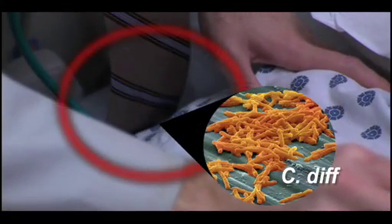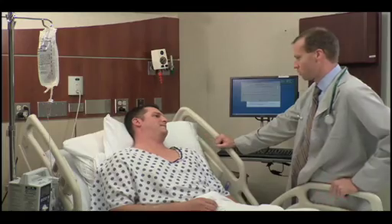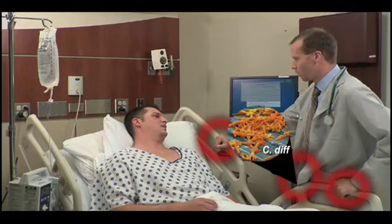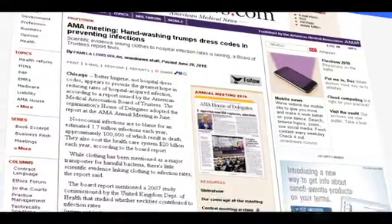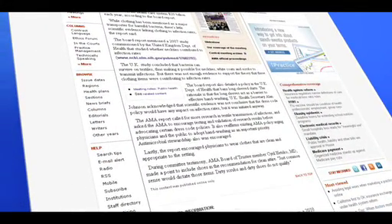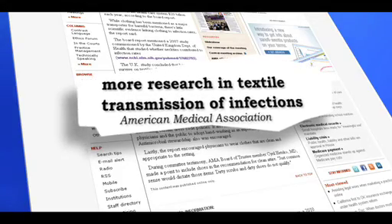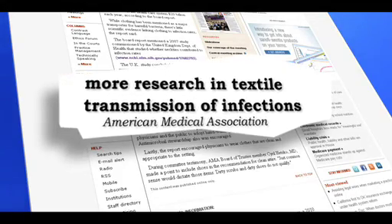When a physician or a nurse goes from one patient to another, they can pick up these superbugs on their clothing and move them from one patient to another. The American Medical Association gives further merit to these findings in their 2010 Board of Trustees report, calling for more research in textile transmission of infections.